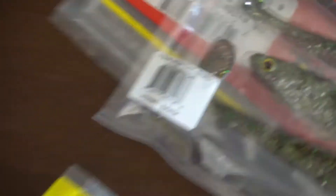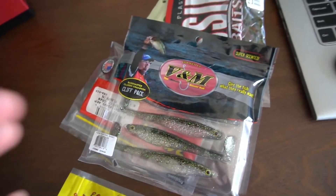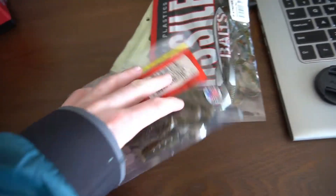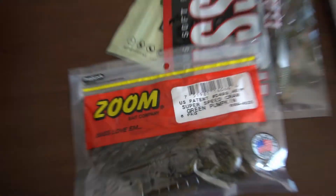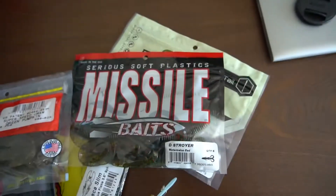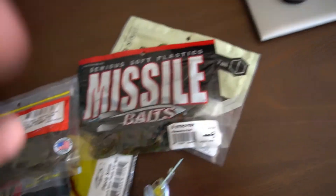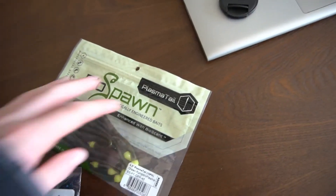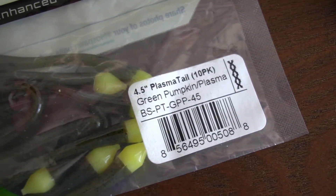Then we got some Pakistan Limbs black blue flag three and a half, some V&M swimbaits in silver minnow — those look really good. Got some Super Speed Craw green pumpkin — those are really good too. Next up we got some Missile Baits Destroyer in watermelon red, and last but not least we got the Booyah Spawn green pumpkin plasma in four and a half.